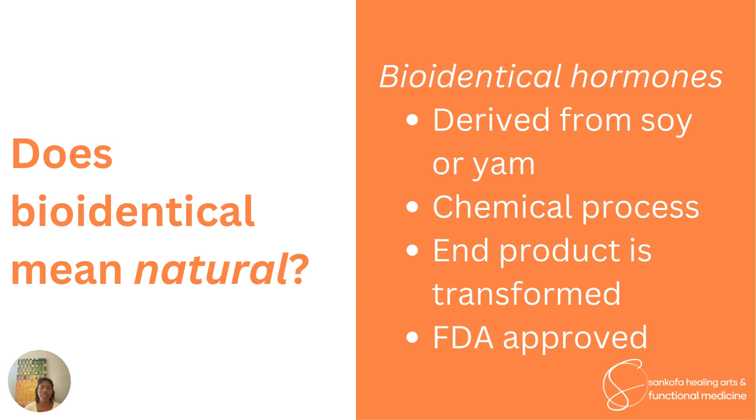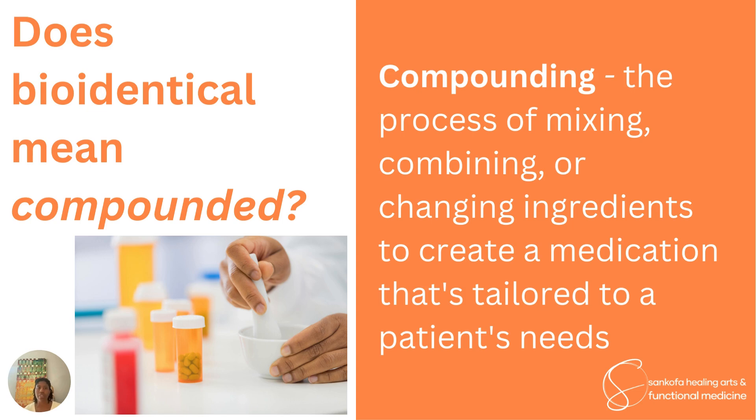Bioidentical hormones are derived from plants like soy or yam, but that process is a chemical process. By the time the actual structure of progesterone or estrogen is made from soy, it is no longer the same plant. Someone with a soy allergy can actually use a soy-derived estrogen because the plant material is gone — it is a chemical transformation that has produced that hormone. It is bioidentical, meaning the same structure used in the body. There are now FDA-approved bioidentical forms of hormones.